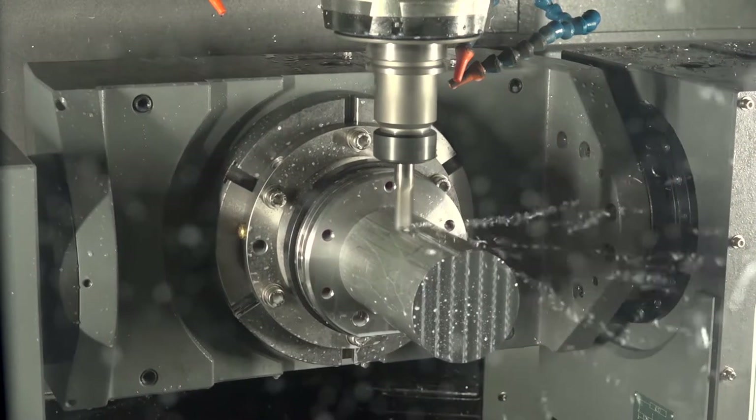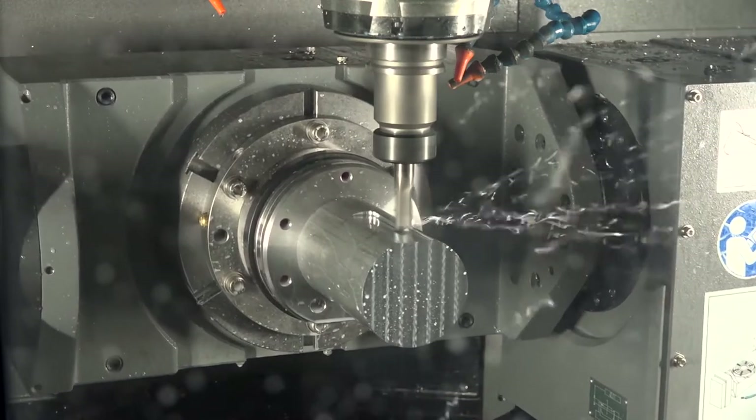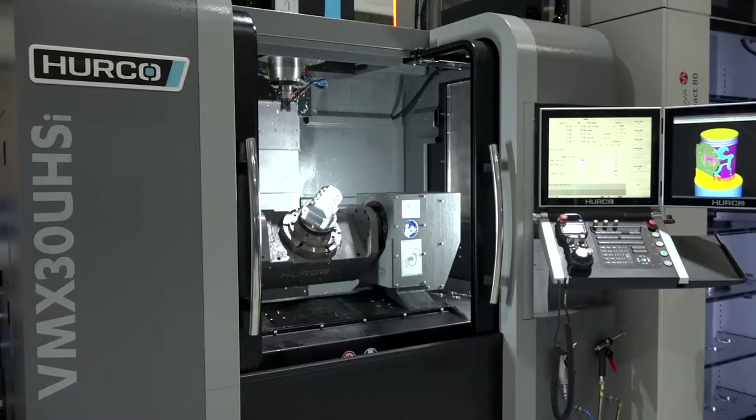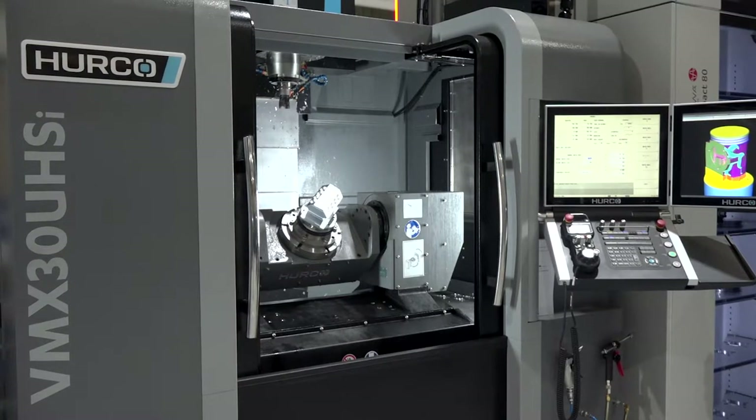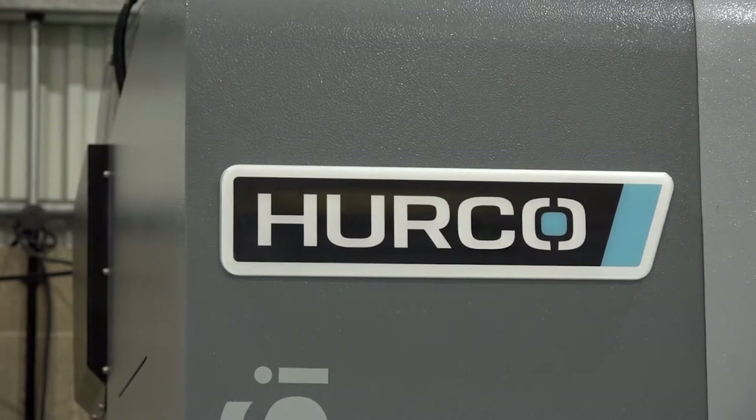Is this your first time at the Herco open house? Yes it is. What have you come to see today in particular? Potentially new machines that we'll be buying in the next couple of years. Have you got any Hercos at present? We have one at the moment. Any machine in particular you're looking at today? A VM30 and a possible lathe as well for the future. Are they user friendly? Yes, very. And reliable — that's the main point. We don't have very many issues with the Hercos. We've got 10 CNC machines at the moment and they're probably one of the least maintenance-required machines we've got.